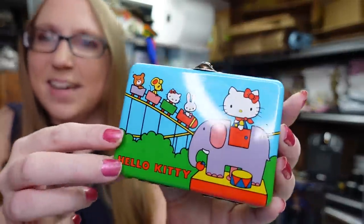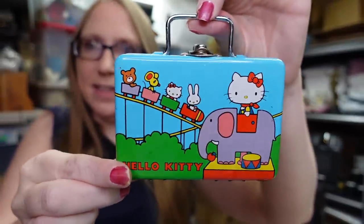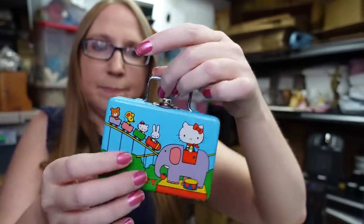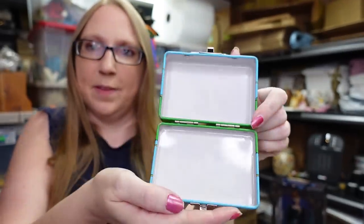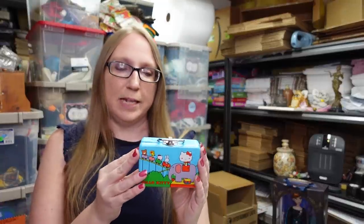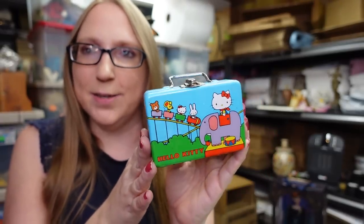I found a vintage Sanrio Hello Kitty little tiny mini lunchbox — this is so stinking cute. It's actually from 1976, so it's an older Sanrio piece. It has a metal clasp on top and you can put little goodies inside. Vintage Sanrio and vintage Hello Kitty can do really well. I found it inside a pencil case at a yard sale — I'm the type of person who opens stuff up at yard sales because you never know what's inside. I asked if they'd sell just this piece and they said yes for a quarter. I listed it as a buy it now for $39.99.